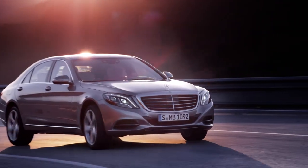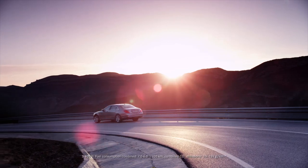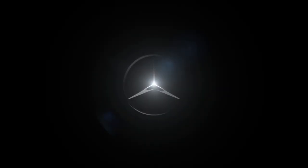Our objective: the best or nothing. Mercedes-Benz — the best or nothing.